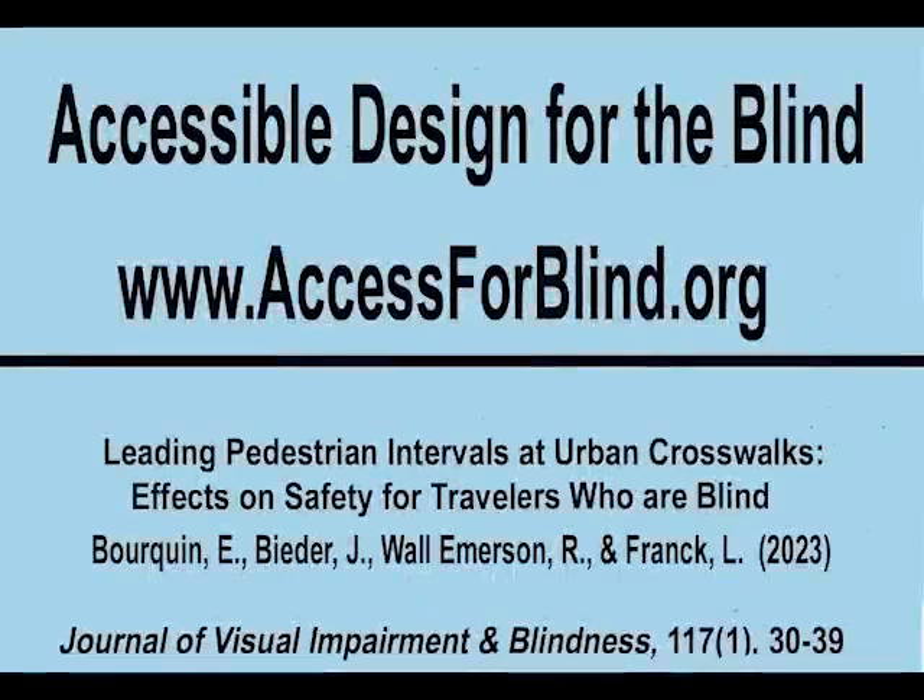For more information, contact Accessible Design for the Blind at www.accessforblind.org, and check out the article 'Leading Pedestrian Intervals at Urban Crosswalks: Effects on Safety for Travelers Who Are Blind' by Dr. Eugene Borkwin, Joey Bider, Dr. Rob Wall Emerson, and Lucas Frank, published in 2023 in the first issue of Volume 117 of The Journal of Visual Impairment and Blindness, pages 30 to 39.